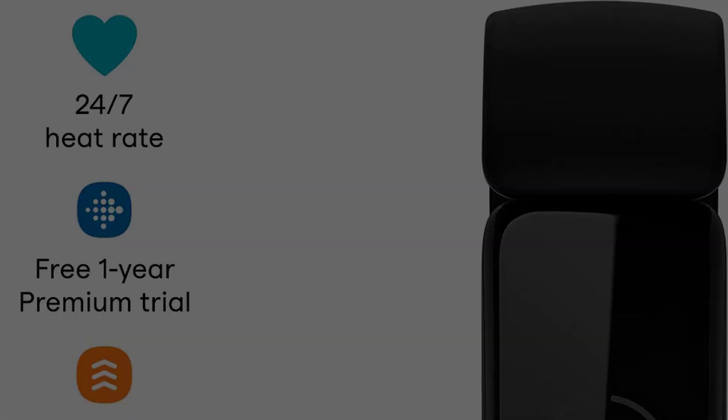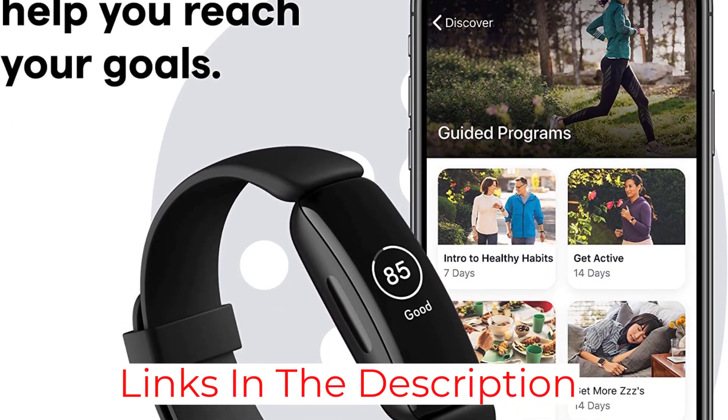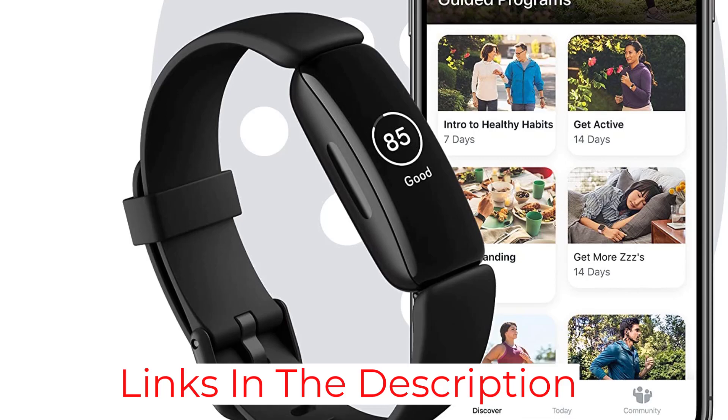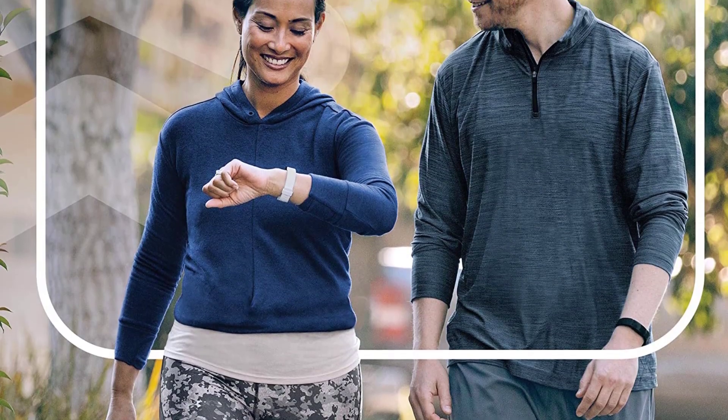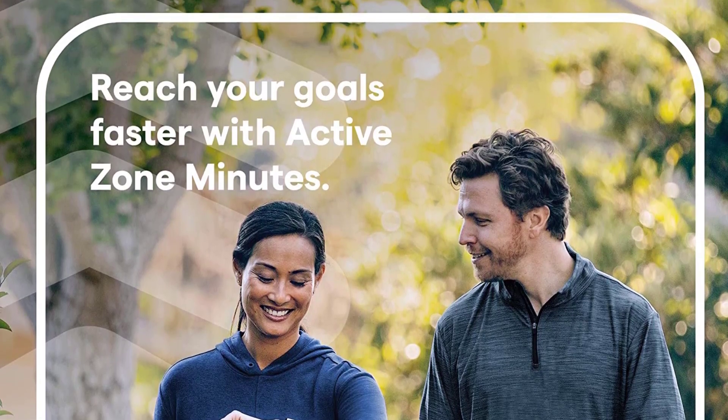The watch's smartphone compatibility connects the device to your phone and receives calls, messages, reminders, and updates right to your wrist. Another helpful perk is that you will never have to worry about losing this gadget — its built-in Tile technology helps make your watch findable in a matter of minutes.